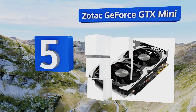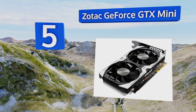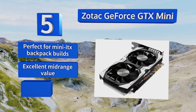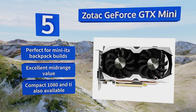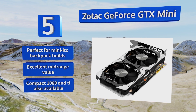Halfway up our list at number five, while most high-end graphics cards have protruding parts that barely fit in smaller cases, the 1070-based Zotac GeForce GTX Mini is slim enough to stay out of the way of your computer's cables and airflow, keeping everything cool during intense gaming sessions. This one's perfect for mini ITX backpack builds and is an excellent mid-range value. A compact 1080 and Ti are also available.